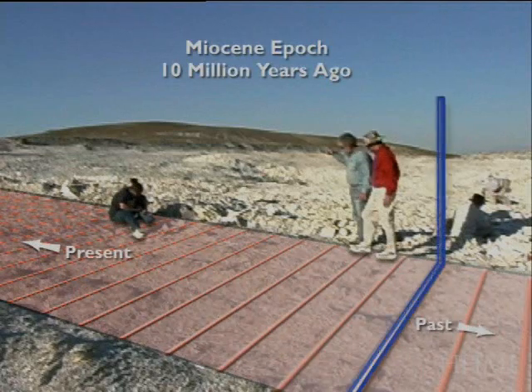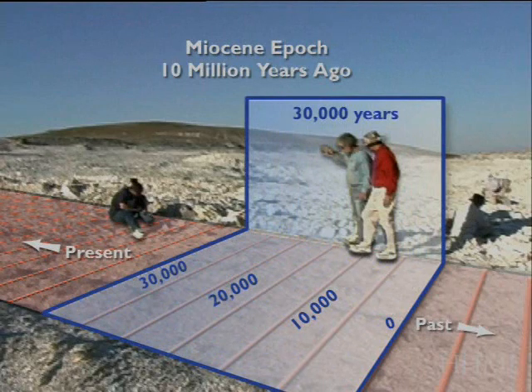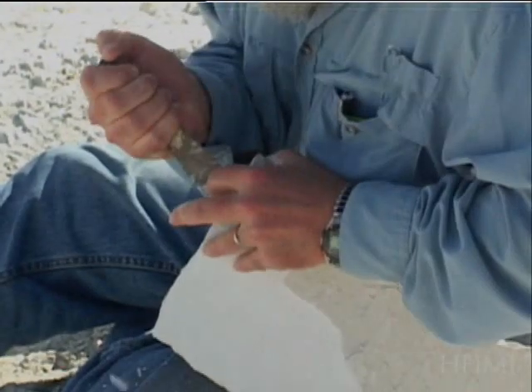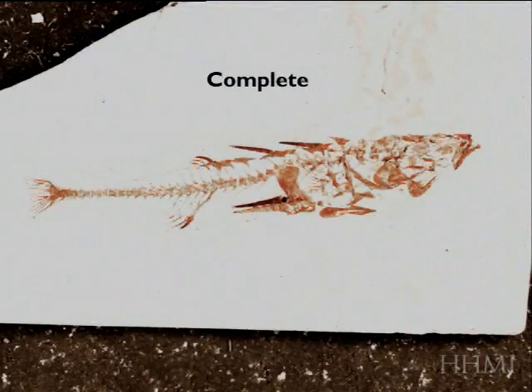What we're going to show you is detailed studies of the forms of sticklebacks that are present in one section of this quarry that represents about 25,000 years of evolution that Mike's looked at in detail. At each stage, you can pull out rocks and split them from the quarry at lots of different areas to calculate which fish were present at a given time.